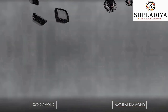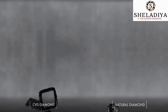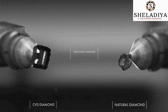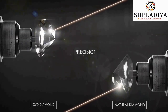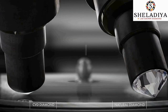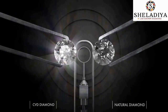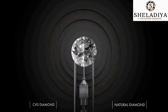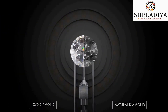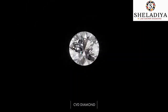The result is a rough CVD diamond — the same as a natural diamond, only purer. The diamonds are then removed with precision and the cutting process begins. CVD diamonds have the same physical, chemical, and optical properties as the natural diamond, guaranteeing quality and the beauty of nature.